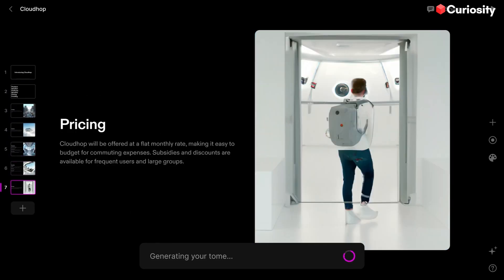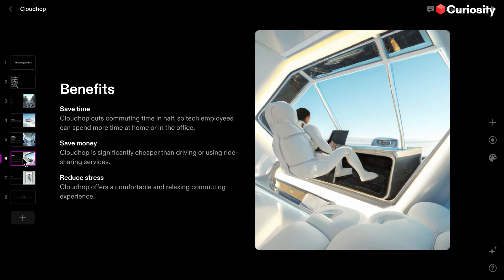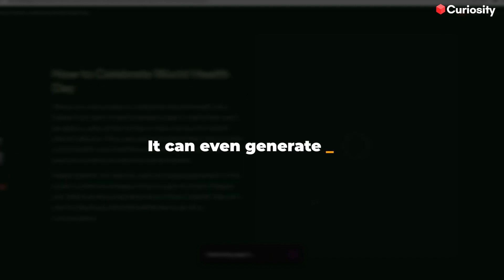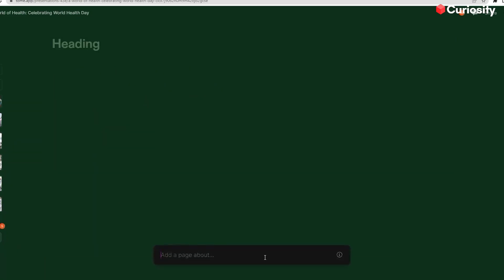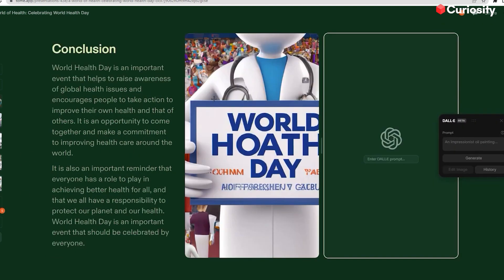Here's how it works. You start by uploading your content — slides, images, videos, you name it. Then, Tome's AI algorithms analyze your content and suggest ways to make it more engaging and impactful. It can even generate new slides and visuals on the fly based on the keywords and themes in your content. But that's not all. Tome also lets you easily customize your presentations — change the color scheme, adjust the layout, or add animations. No problem. This tool can do literally everything.